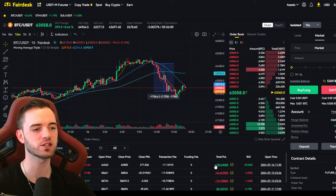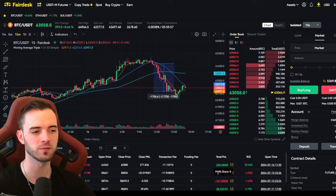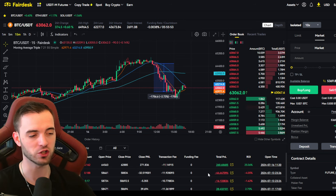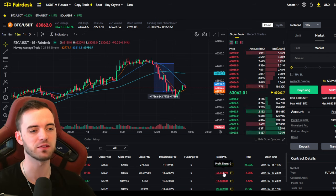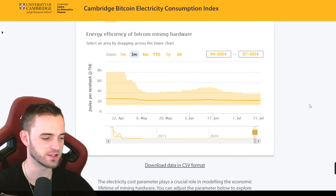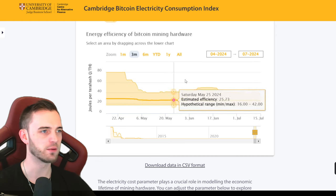We got into this trade and made 260 bucks on the account, which is kind of helping us out from the small losses we took over the weekend by having to get out of the trade from the Trump event. We did save a lot of money on that, so the losses were very, very small on the account.